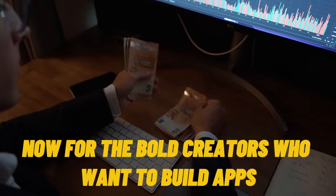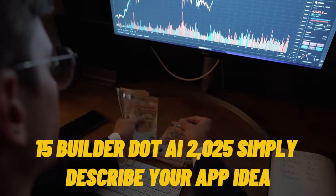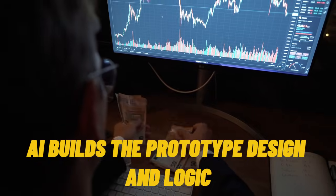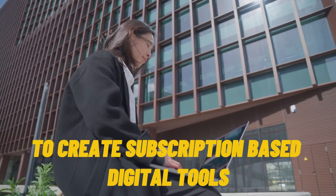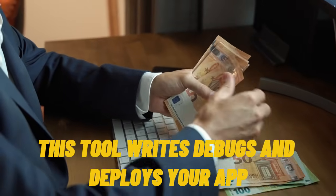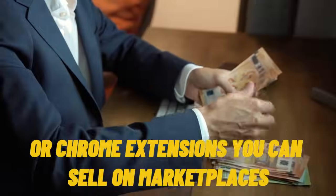Tool 15: Builder.ai 2025. Simply describe your app idea — AI builds the prototype, design, and logic. Thousands of solopreneurs now use Builder.ai to create subscription-based digital tools. Tool 16: Replit Ghostwriter. If you've got some coding curiosity, this tool writes, debugs, and deploys your app. Perfect for building small web apps or Chrome extensions you can sell on marketplaces.